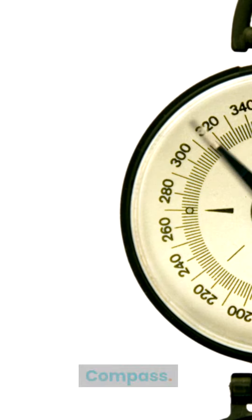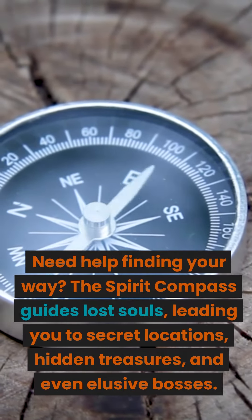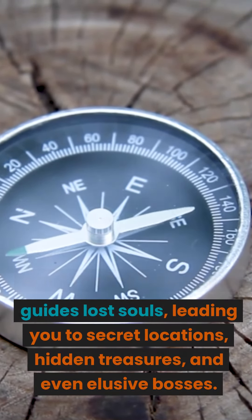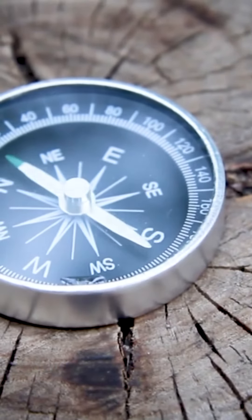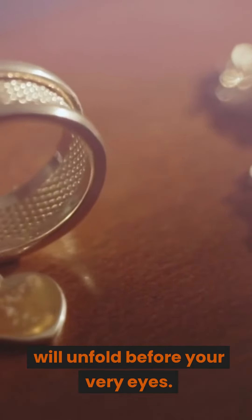Number 2: Spirit Compass. Need help finding your way? The Spirit Compass guides lost souls, leading you to secret locations, hidden treasures, and even elusive bosses. Tap into its power, and the secrets of Elden Ring will unfold before your very eyes.